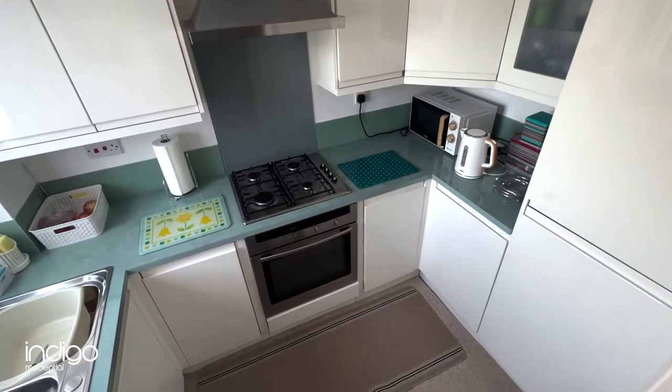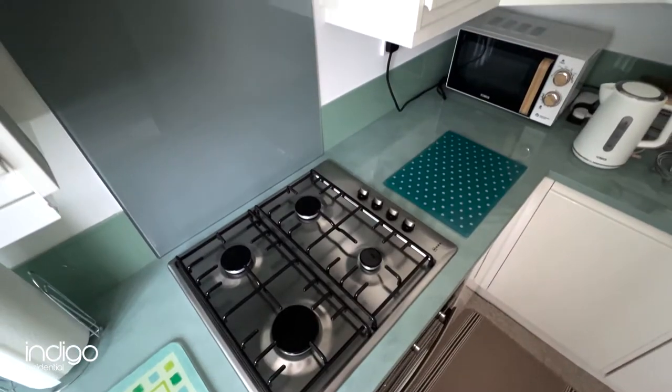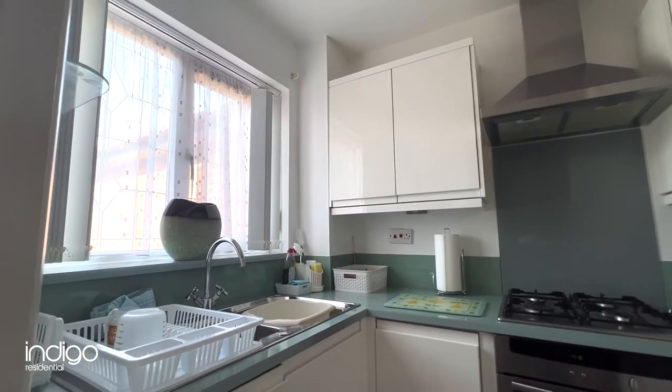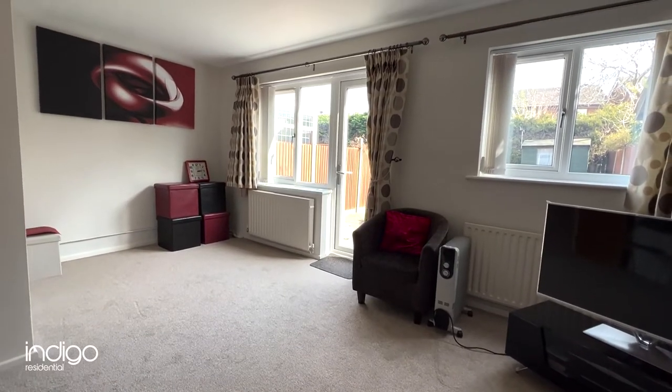The modern refitted kitchen has a range of wall and base units, built-in oven, gas hob and extractor, and an integrated fridge freezer. The spacious carpeted living room diner offers access into the rear garden.